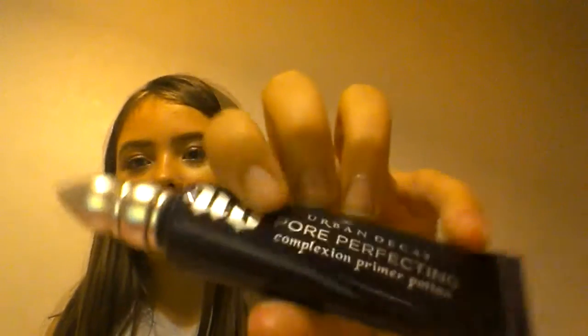I'm going to start with Urban Decay. I went there two times today, so I got two things. The first time I got the Urban Decay Pull-Up Effecting Complexion Primer Potion — it's a mouthful — and it's huge with a nice silver lid. I don't want to open any of it; I want to keep it fresh for when I use it. It was about 15 pounds, I think.